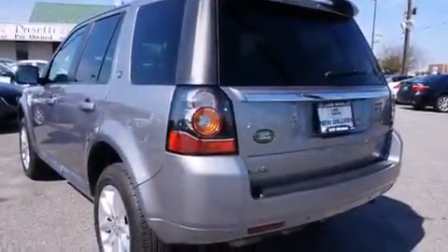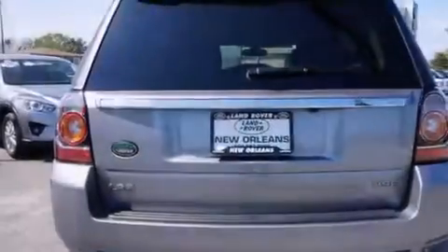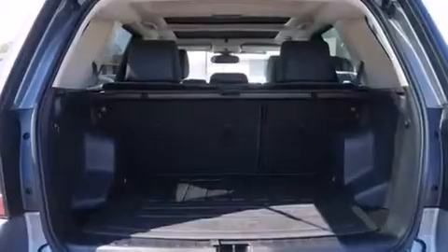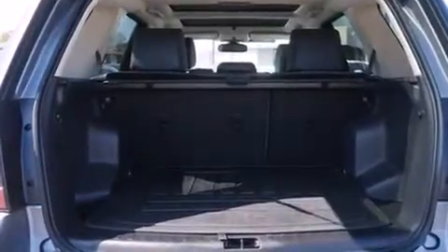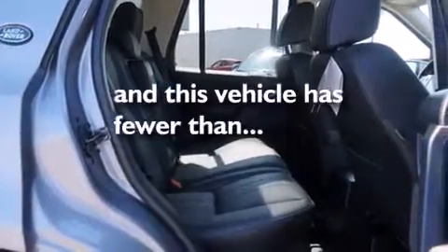Features include a dual moonroof, Bluetooth cell phone integration, a turbocharger, traction control and stability control systems, a leather-wrapped steering wheel, rear curtain airbags, dual power seats, air conditioning, a pass-through rear seat, and this vehicle has less than 8,000 miles.